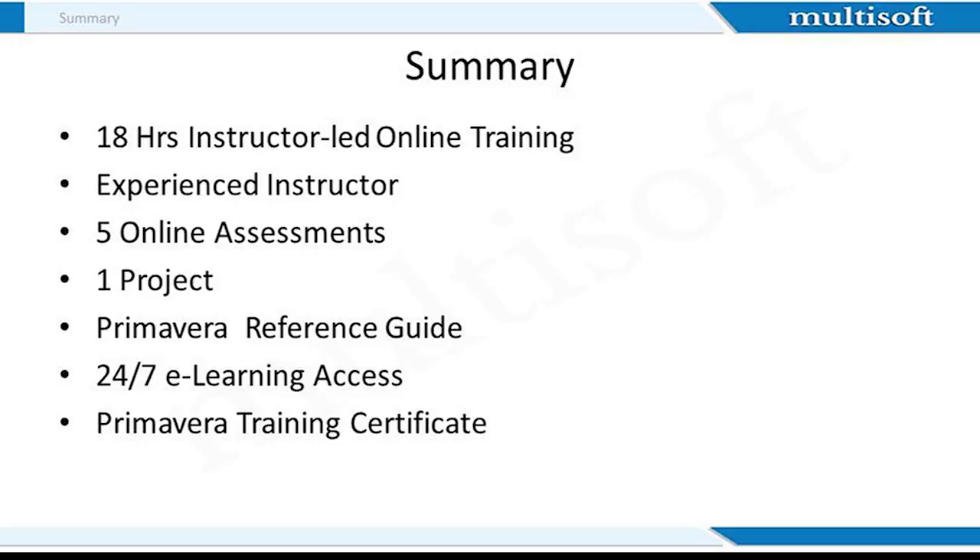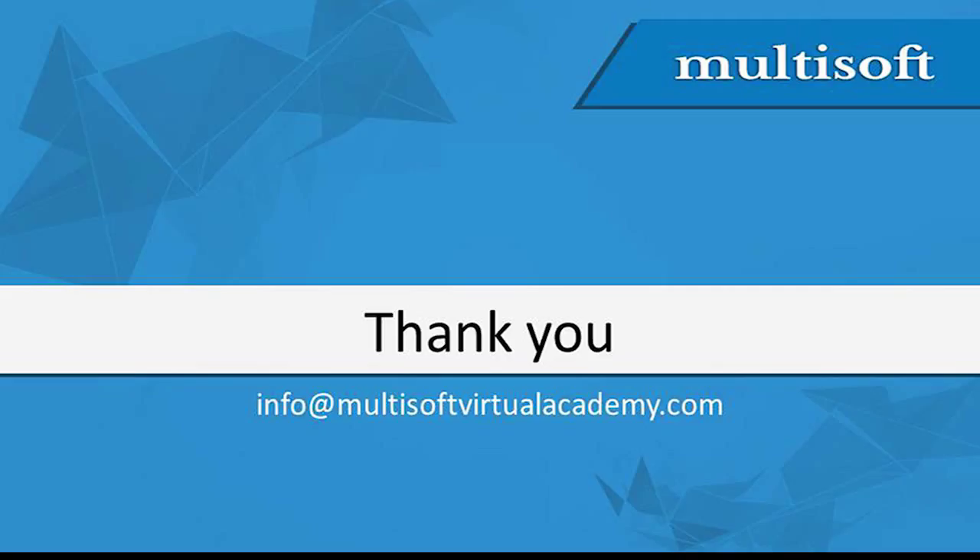Let's summarize today's session. This is an 18-hour instructor-led online training conducted by an experienced instructor. You will get to work on projects and attempt online assessments. We also provide 24/7 access to the learning management system with all course-related presentations and reference guides. After completing the training, participants will also receive a Primavera training certificate from MultiSoft. To register for the course or ask any questions, please write to us at info@multisoftvirtualacademy.com. Thank you very much.